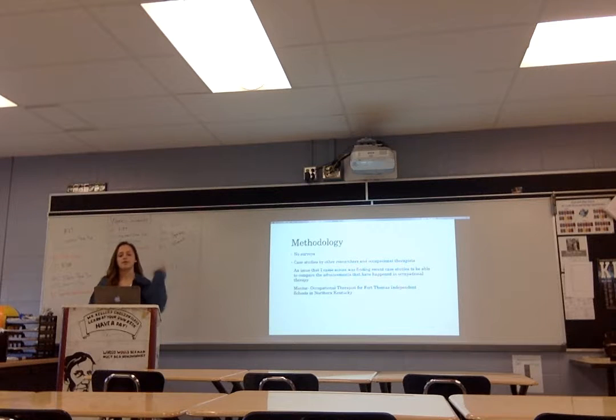Looking at my methodology, I didn't conduct any surveys because that would become unethical. So I looked at past case studies done by researchers and occupational therapists and based my research on theirs. One issue I came across was that since I wasn't performing these studies myself, I was depending on other therapists' work. I also had to find more recent case studies, because studies done 50 years ago might not be as relevant. My mentor also helped a lot — she's an occupational therapist for four independent schools in Northern Kentucky, so the research she provided was specifically important for the school context.